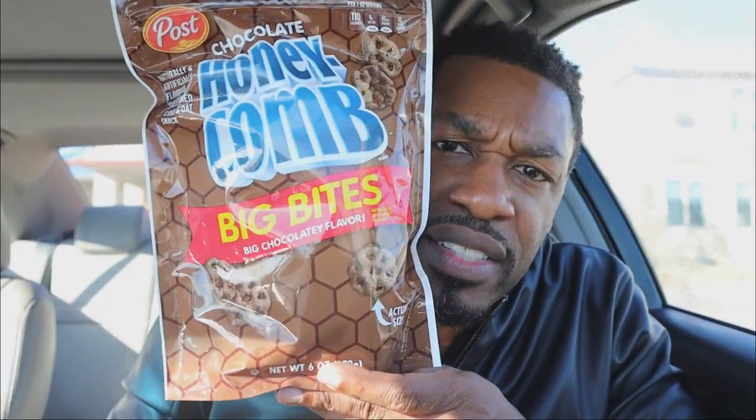Now, you already know honeycombs were already big. Now they made them even bigger — more huger, that's not a word. Now they're crunchable, snackable, packable.